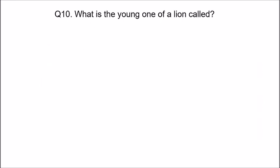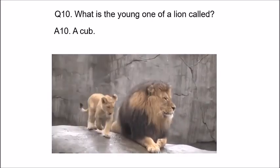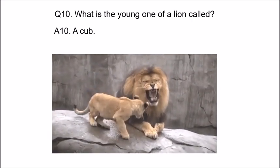What is the young one of a lion called? The young one means baby. You know the answer — you learned it in the rhyme: 'Rub-a-dub-dub, I am a lion. Rub-a-dub-dub, my wife is a lioness and my baby is a cub.' The answer is a cub. Look at this papa lion — he is with his cub, and I think papa lion is teaching his cub how to roar loudly.